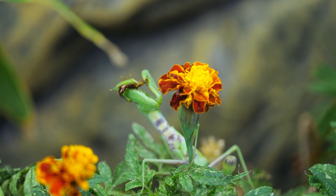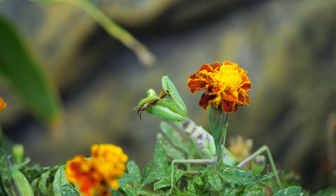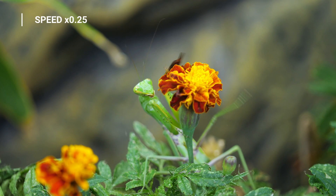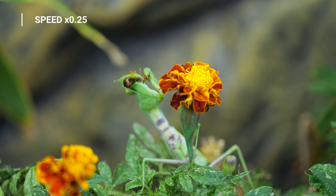And now let's observe how mantises hunt real insects. This time the mantis caught an earwig. The earwig is an omnivorous insect. Earwigs are usually active during the hours of darkness. Earwigs often settle near human habitation. Earwigs cause damage to agricultural crops, but at the same time they destroy other garden pests.